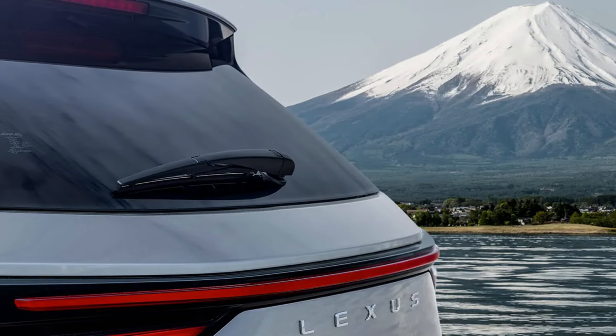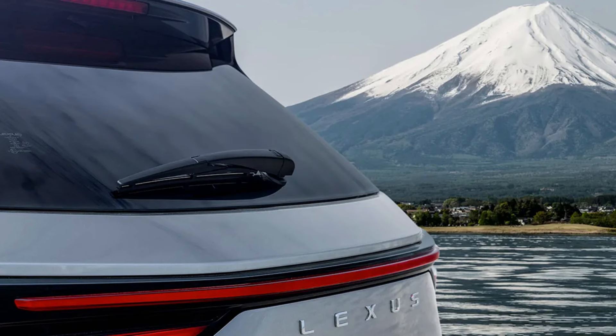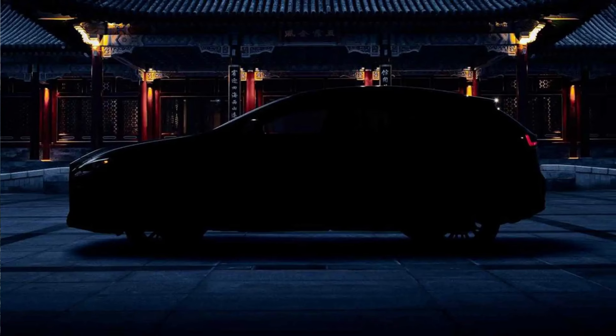The second generation NX was announced in 2021 as a 2022 model year vehicle, and it didn't feel like it was that long ago when the current generation NX arrived in showrooms. It was a product launched during the COVID years with part shortages, and it also introduced the new design language for Lexus, with the word Lexus spelled out on the back of the vehicle. In this video, we will look at what owners have to say about the current NX and what they are looking forward to in the refresh model of the second generation NX.